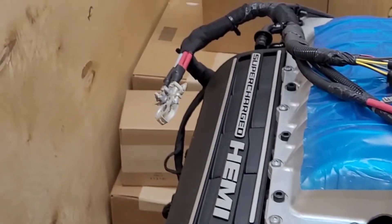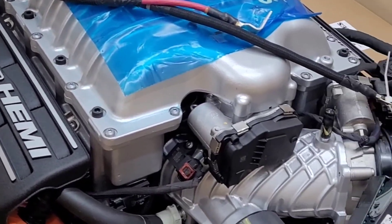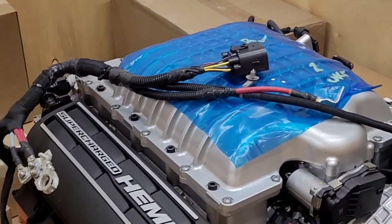I appreciate you letting me film. You mind telling them what type of motor it is? This is the Hellcat crank engine, so it's a 6.2 supercharged V8. And what is this going into? This is going into a Jeep Wrangler Unlimited.